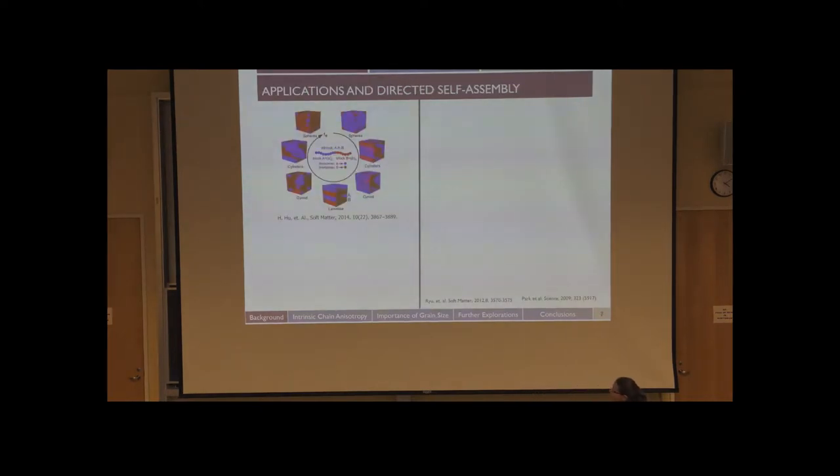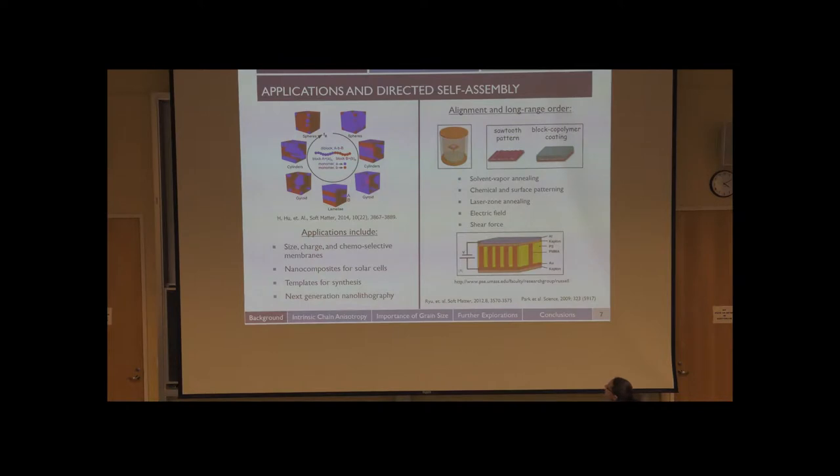The question we want to answer is: can we use the innate self-assembly of these materials to make something potentially useful? In our group, we're also primarily interested in studying the fundamentals of these systems. For most applications, it's really important to note that they require alignment and long-range order. For example, if you want to make a membrane, you want the pores to always be perpendicular to the membrane. If that's not the case, the membrane wouldn't function very well.